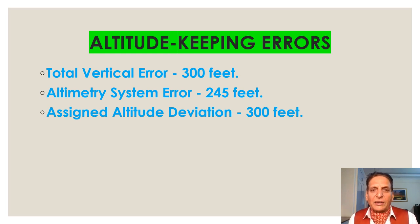Now we'll talk about altitude keeping errors. Total Vertical Error maximum: 300 feet. Altimetry System Error: 245 feet. Assigned Altitude Deviation: 300 feet.